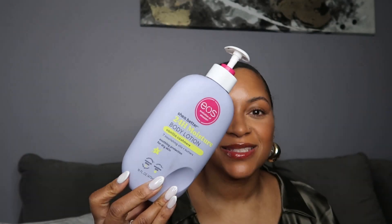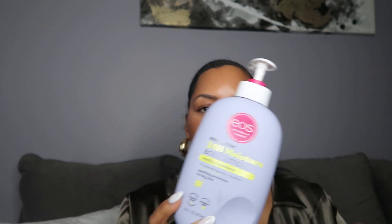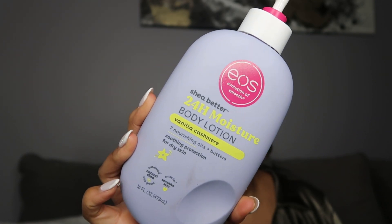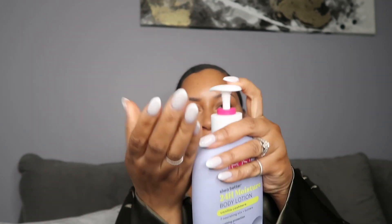Another lotion that has been my absolute favorite right now is the EOS Vanilla Cashmere 24-hour body lotion. I wouldn't say it's actually 24 hours, but it smells really good and feels really good. I've used it every day for the last two or three weeks — there's barely a corner left, that's how much I've used it. It goes on really well and I've been layering it with a few of my different perfumes.